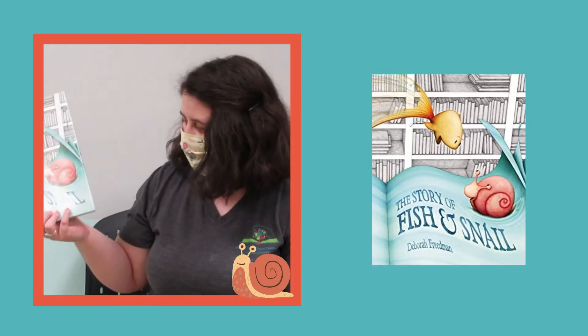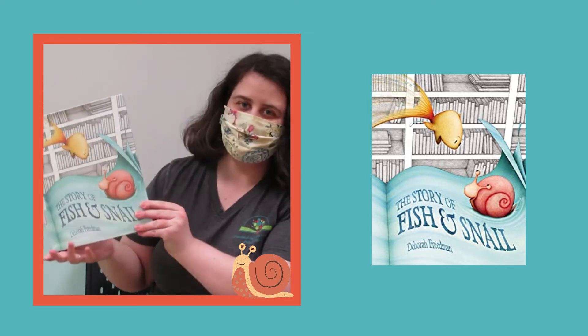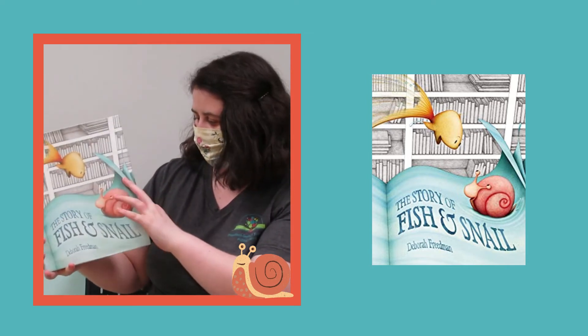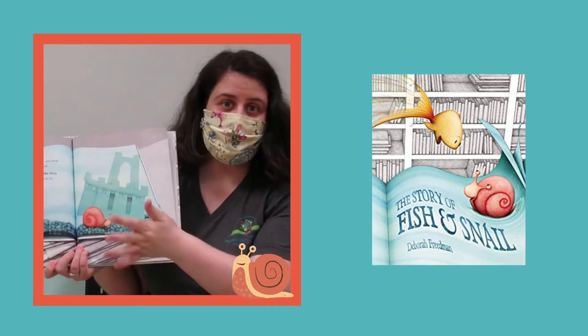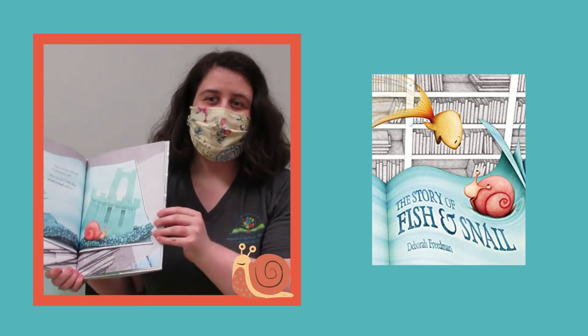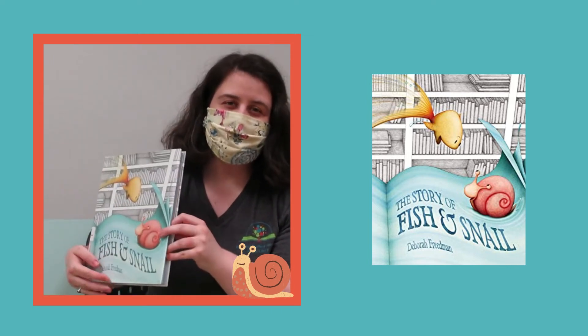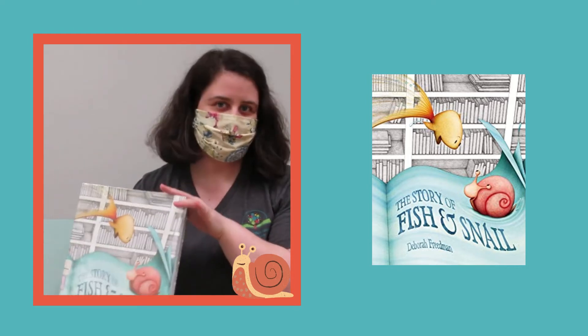In a similar vein we have this time a snail being best friends with a fish. This one is kind of neat because it's sort of a story within a story. So if you like some of those books like "Open Very Carefully" or books that are about stories as well as being a story, this one is a nice one to check out.